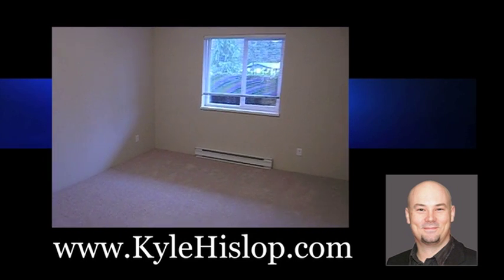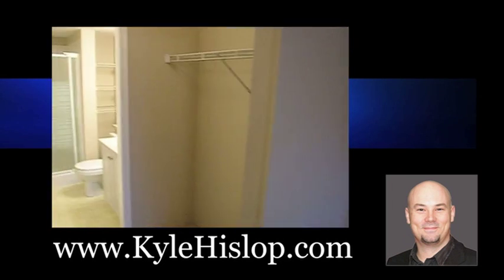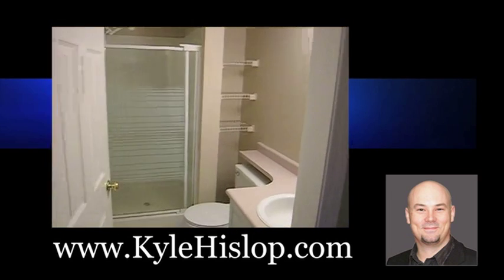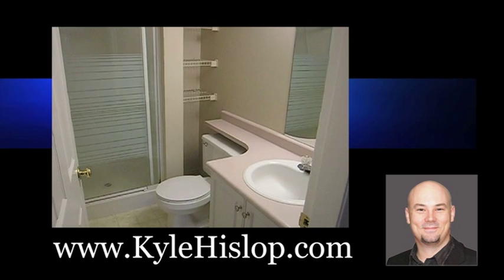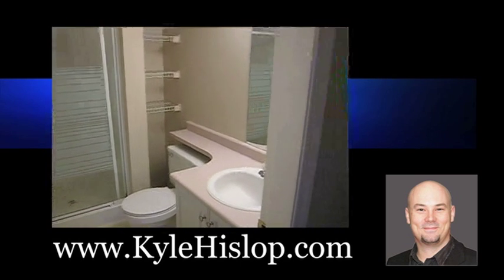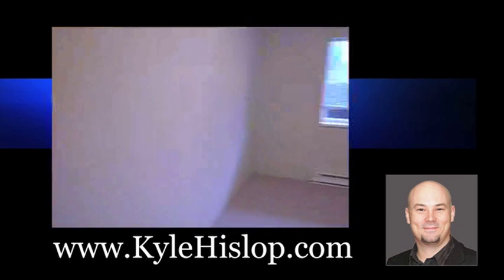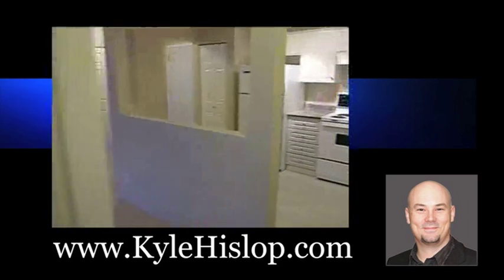This is the master bedroom — a great size with a walk-through closet, and then it has its separate en suite with the shower. Great complex. One of the only properties in all of Abbotsford that didn't go through the leaky condo phase, which is great. Kind of nice to know that your condo's not going to leak.